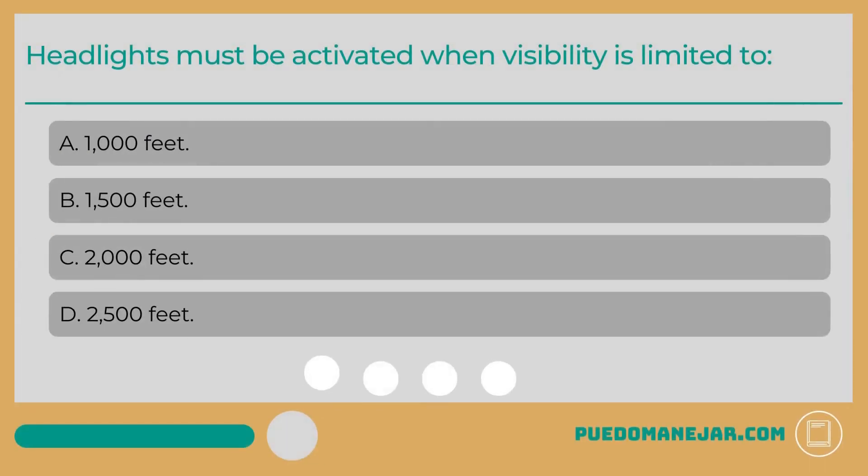Headlights must be activated when visibility is limited to: A. 1,000 feet. B. 1,500 feet. C. 2,000 feet.